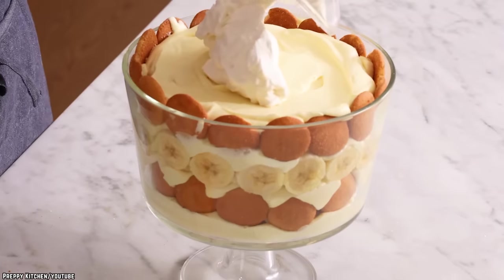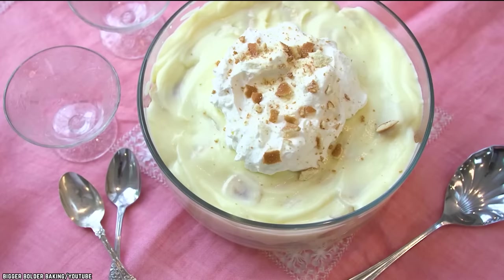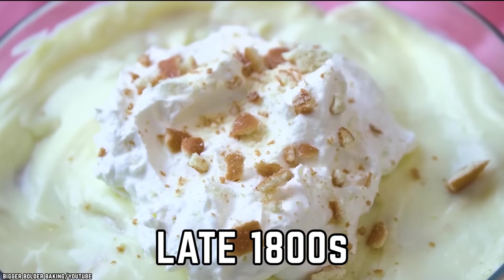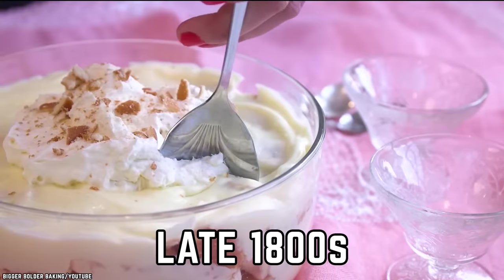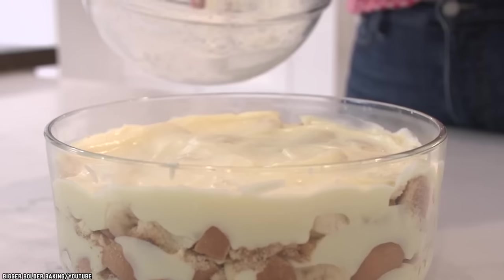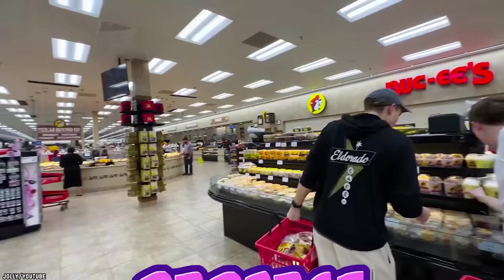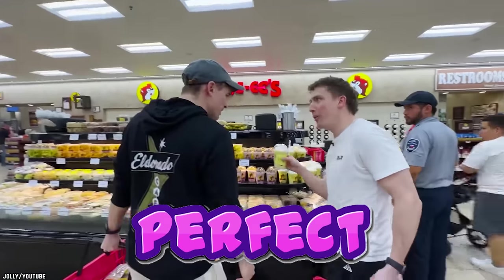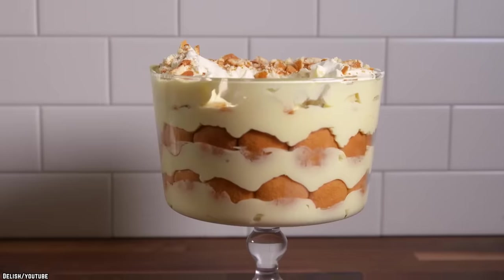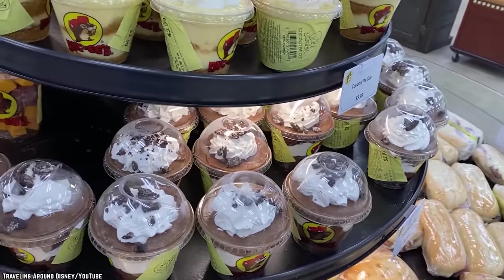Just because a dessert happens to be old school doesn't make it any less delicious. In fact, some of the most popular desserts are nearing the 100-year mark. First popping up in the South around the late 1800s, banana pudding is a simple dessert consisting of vanilla custard, vanilla wafers, and sliced bananas, all served up in a dish topped with whipped cream or even meringue. So it makes perfect sense for Buc-ee's, being a Texas-based franchise, to serve up its own version of the classic southern sweet treat. Buc-ee's banana pudding is handmade daily in individual portion cups.